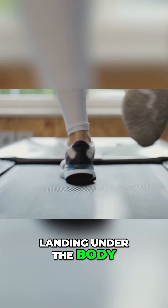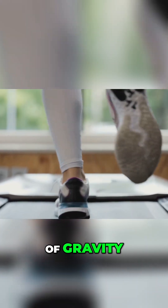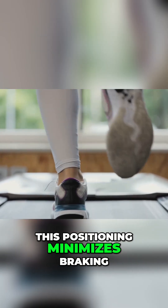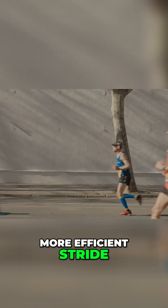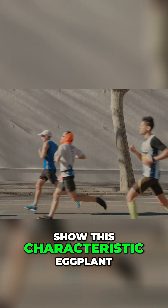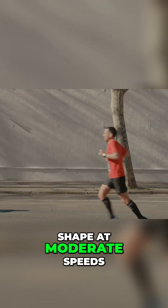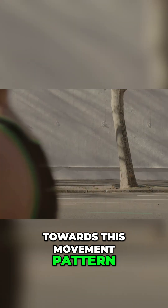Landing under the body, with the foot striking the ground relatively close to the runner's center of gravity, this positioning minimizes braking forces and promotes a smoother, more efficient stride. Even elite runners — those paragons of running efficiency — show this characteristic eggplant shape at moderate speeds. It's a testament to the body's natural inclination towards this movement pattern.